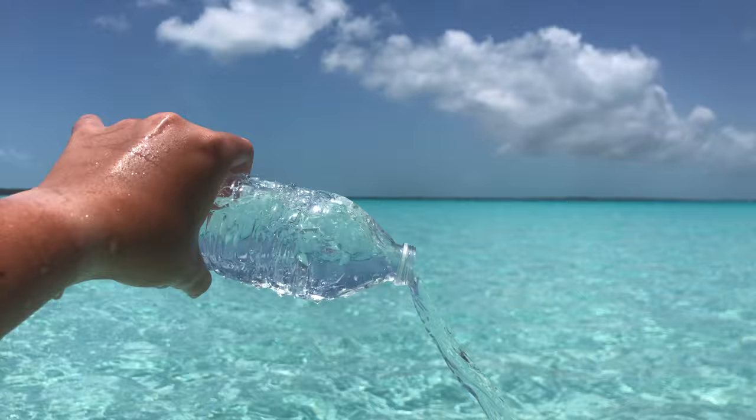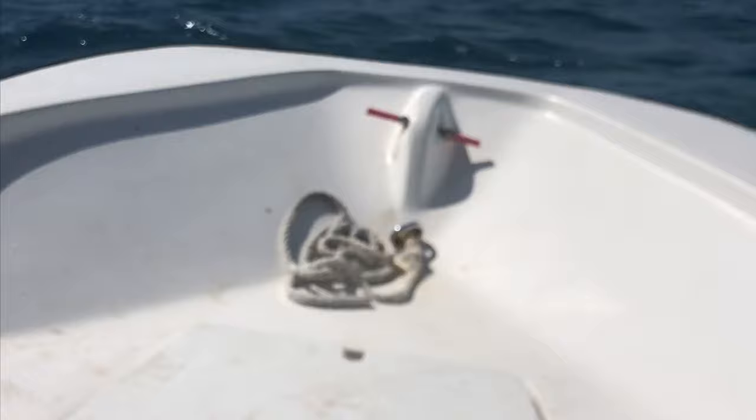I still can't get over how gorgeous the water here is in Exuma. The rest of this vlog will just be going around the islands of Exuma. I'm on the boat.